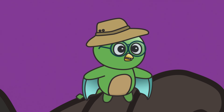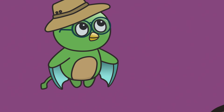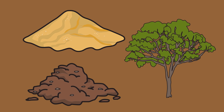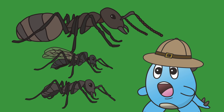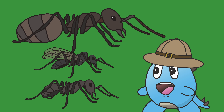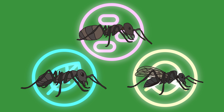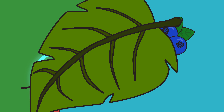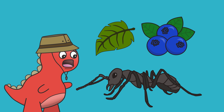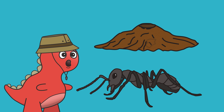Ants are incredible creatures, living in dirt, sand or trees. Ants have incredible features. Each has a skill specialty. Food comes from workers, they build and protect.